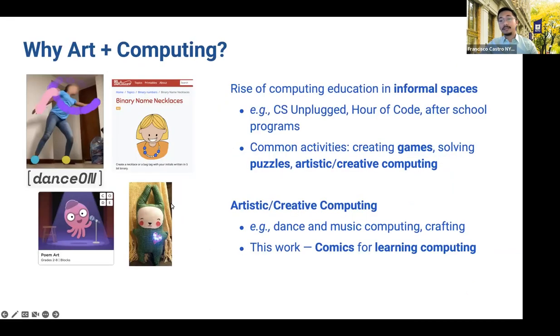Our project brings together art and computing and draws inspiration from prior work on computing education in informal spaces like CS Unplugged, Hour of Code, and many after-school programs. A lot of these programs often used activities like creating games, solving puzzles, or producing artistic and creative artifacts through code. Some of these artifacts are shown in the images on the left, which showcases creating animations and visualizations through dance and poetry, creating binary name necklaces, or crafting a programmable light-up stuff toy.